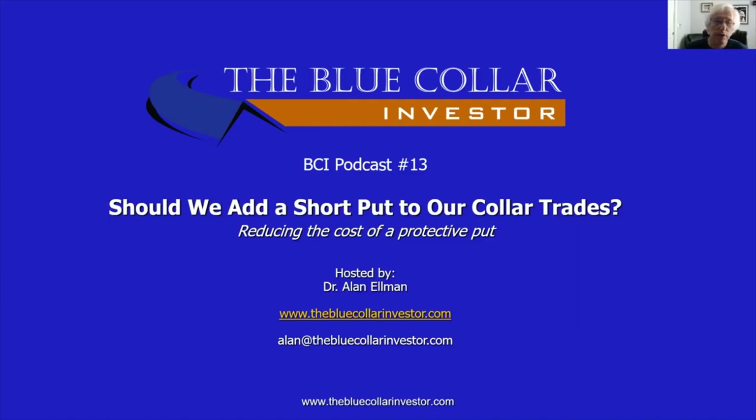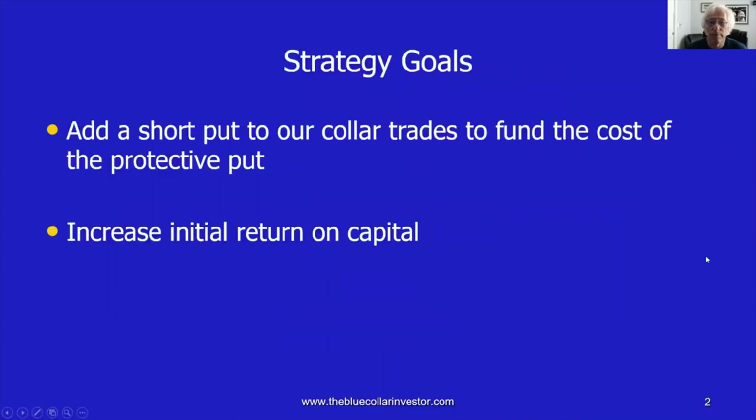The reason why it's been suggested by some of our members to add a short put is to help fund the cost of the protective put aspect of the collar. This video will break it down and see if that's something that will benefit us in the long run. Our strategy goal when we add a short put to a collar trade would be to fund the cost of the protective put. The protective put is insurance on our trade — it protects us to the downside. We may want to pay for that, and if we do, we may want to pay less for it. One way to do that might be to add a short put. If we do reduce our cost of the protective put, then our return on capital will be higher. That's the general philosophy behind adding this fourth leg to a collar trade.